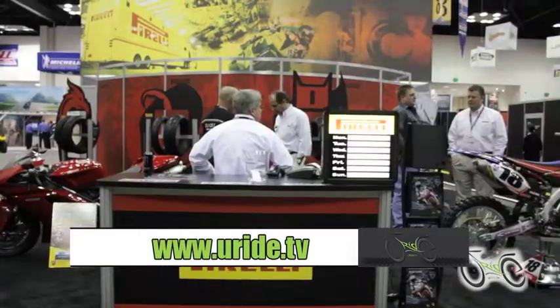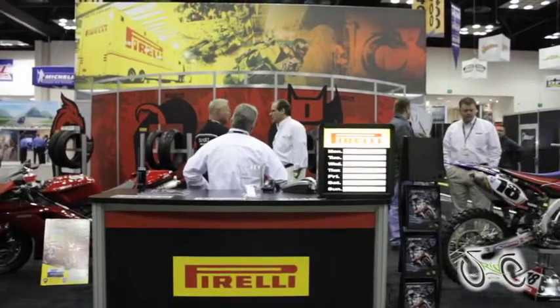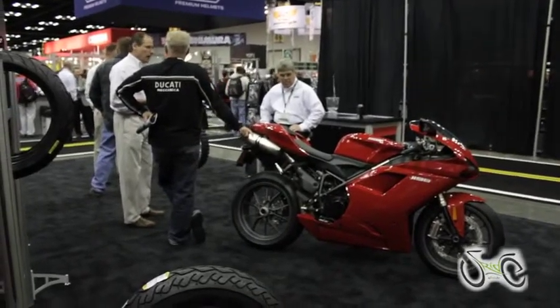Welcome to the Indy Dealer Show. It's a fantastic day in Indianapolis — the weather's warm and people are excited about riding motorcycles, even with a little bit of snow on the ground. I work for Pirelli Corporation. My name's Jeff Johnston. I'm happy to say Pirelli just celebrated their 139th birthday, so we're an established, worldwide brand, and we're excited to be here and talk to you about motorcycle tires.